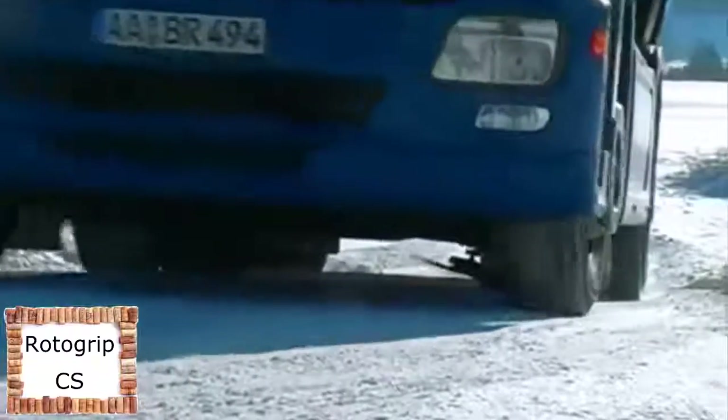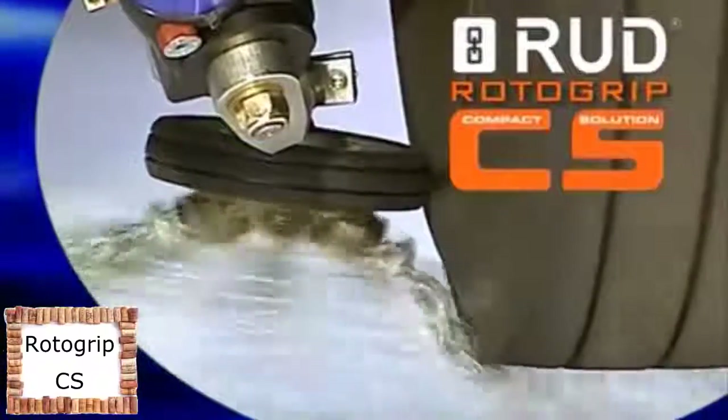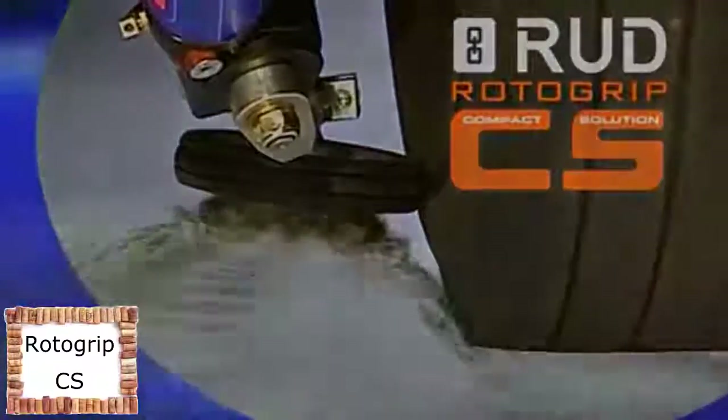The modern space-saving design means the RotorGrip CS system is easy to fit on many trucks, and it can also be used with low-profile tires. RotorGrip CS — the newest automatic snow chain.